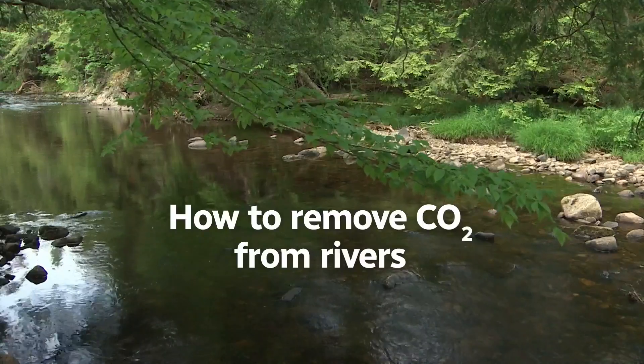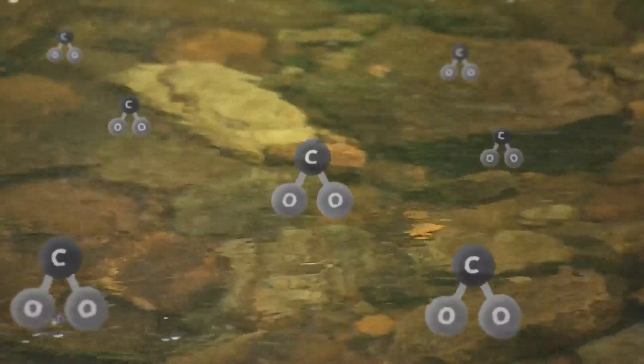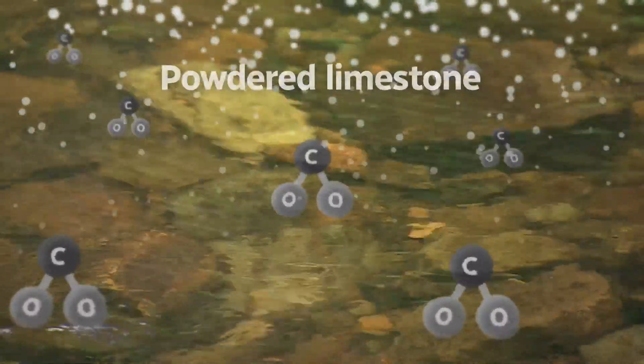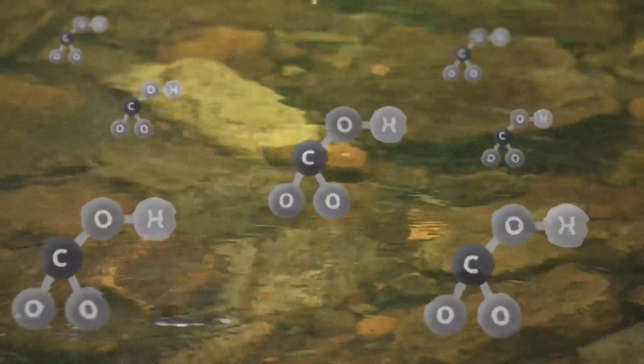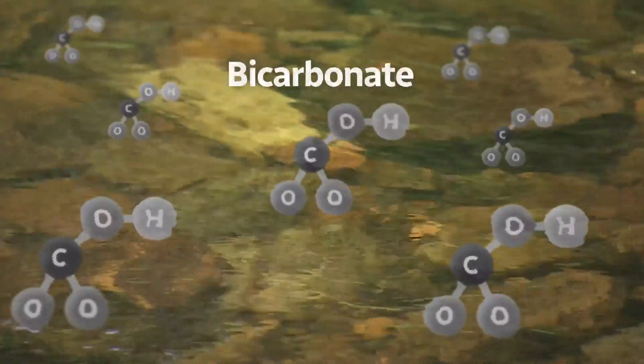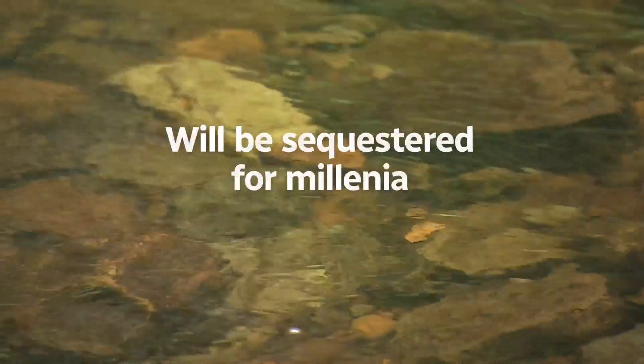Here's how the process of removing carbon from rivers works. Rivers already store a significant amount of carbon dioxide. By boosting the pH from acidic to neutral using powdered limestone, rivers can be coaxed into absorbing even more from the atmosphere. That carbon dioxide then shifts into a stable form called bicarbonate, which then gets swept into the ocean, where it can stay sequestered for millennia.